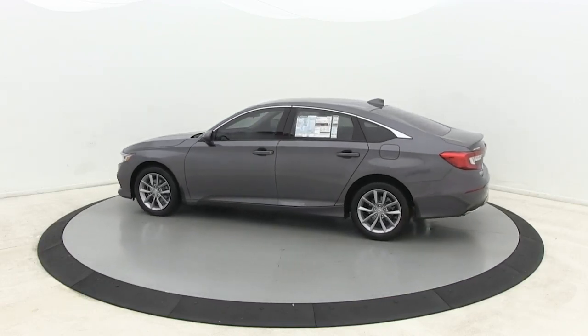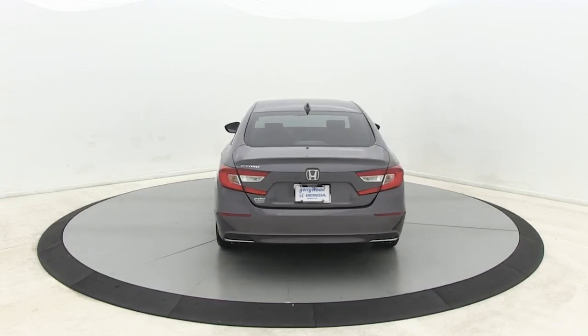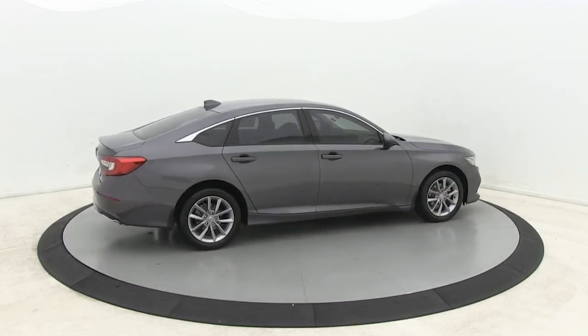You can have that and more in the iconic Accord, the bold midsize sedan that never stops striving for excellence. These are just some of the great options this vehicle comes with.